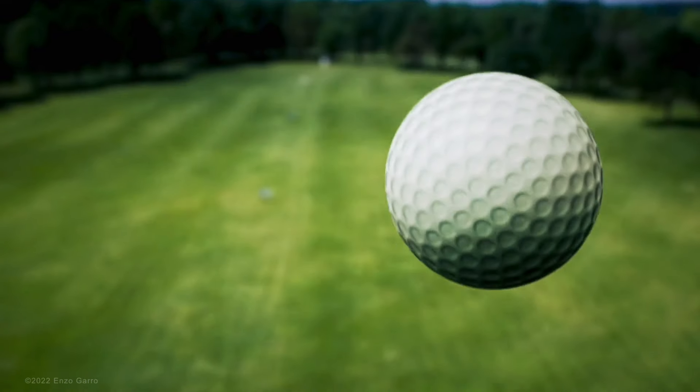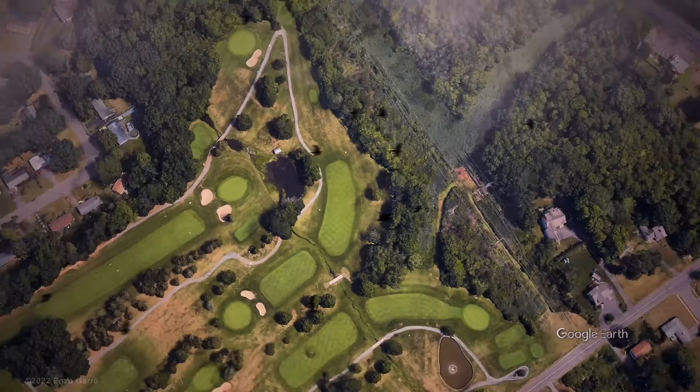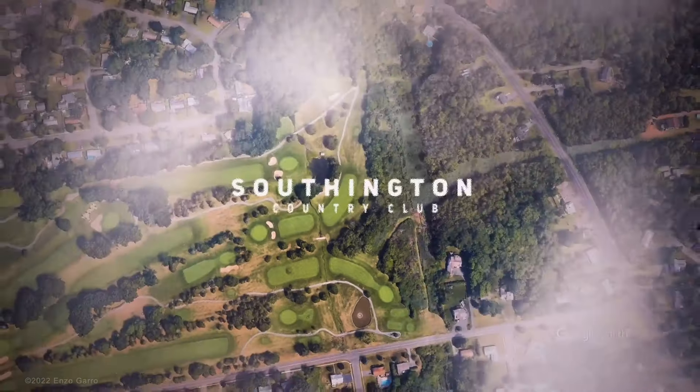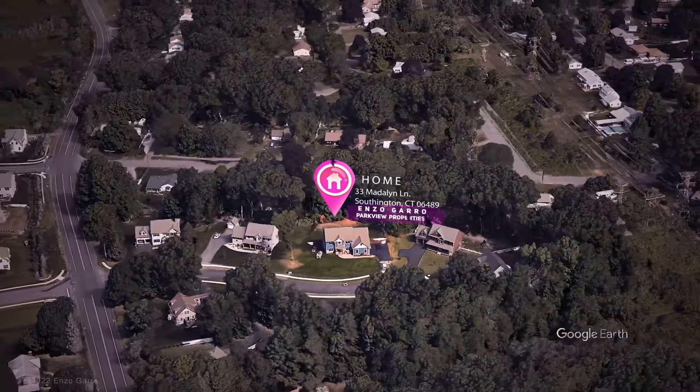Do you love playing golf? Located just one mile away from the Southington Country Club, you'll find this gorgeous colonial set on a cul-de-sac in a prestigious neighborhood in great location proximity to many amenities.